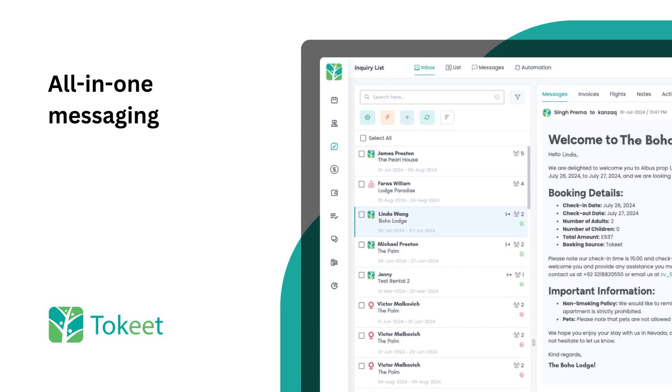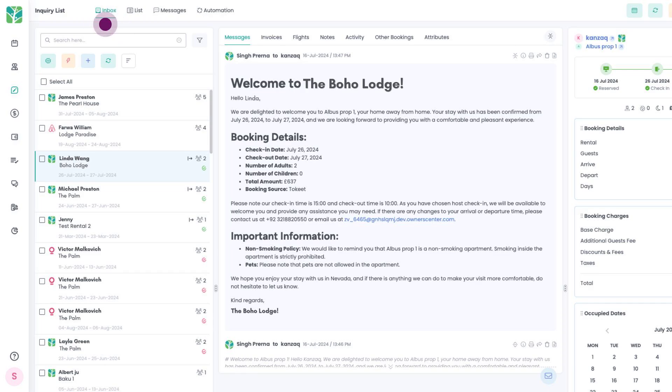Now you can manage all your messages across all channels with Tokeet Advance. Your unified inbox centralizes and organizes messages under the related bookings.